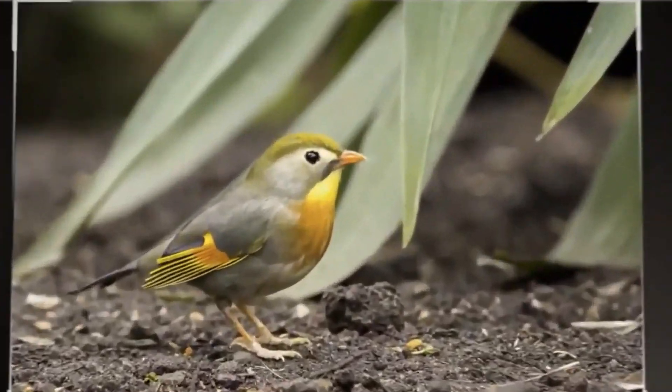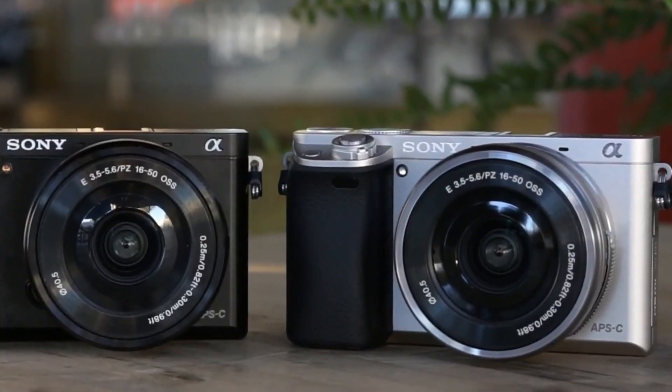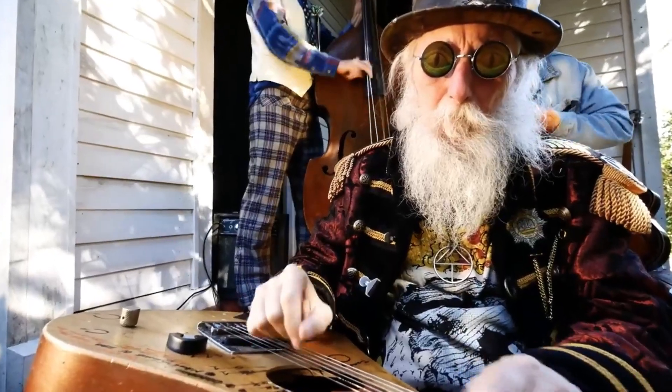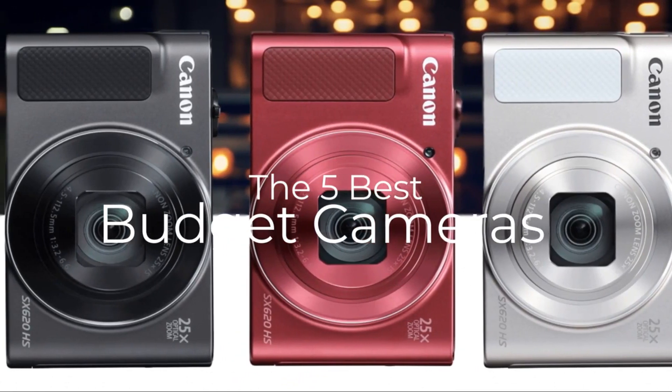Are you wondering what's the best budget camera for this year? If so, stay tuned, because by the end of this short video, you'll know exactly which one to choose. In this video, we're going to check out the 5 best budget cameras on the market.